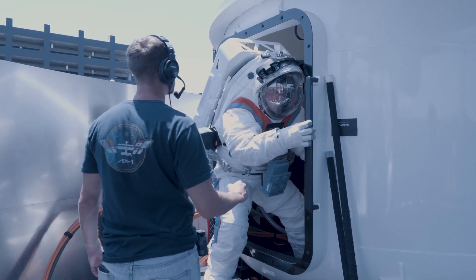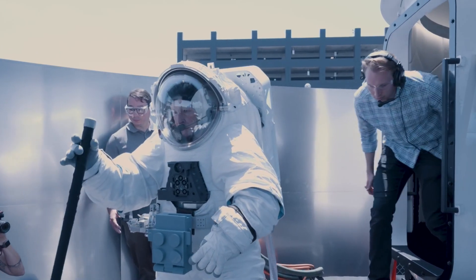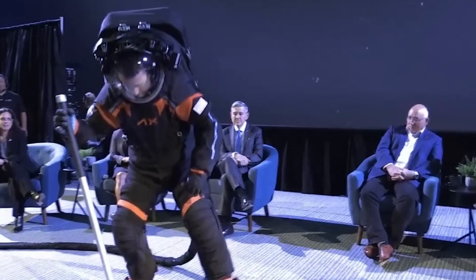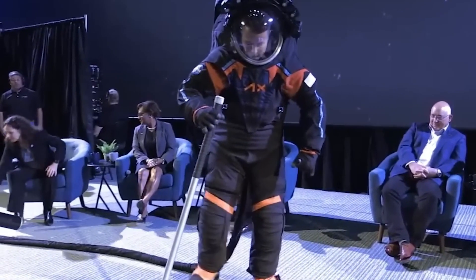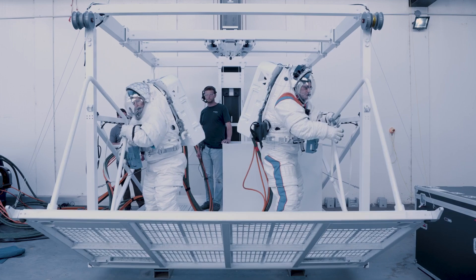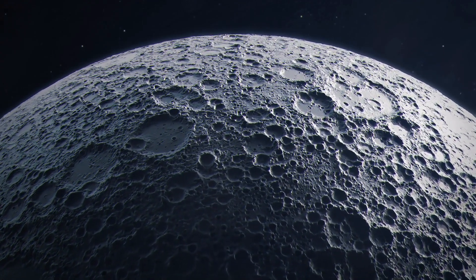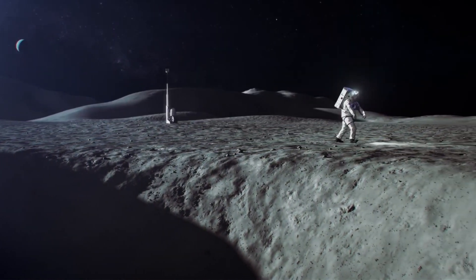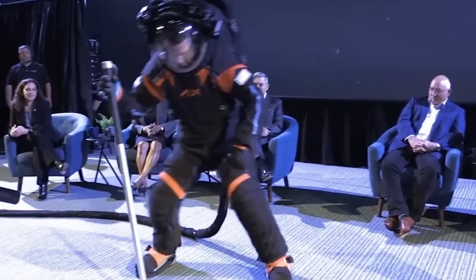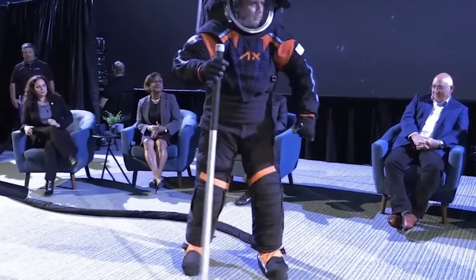The new spacesuits from Axiom Space are lighter, more comfortable, and packed with cool features — improved visors, adjustable torsos, protection from radiation, and reduced shoulder strain. For Moon missions, the Axiom Space AxEMU suit is a game changer: designed to handle lunar dust and low gravity, with improved boot traction and leg support to help with movement. Its life support system is also getting a serious upgrade with better CO2 removal and longer-lasting oxygen.